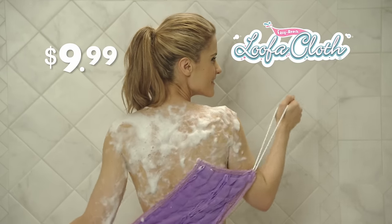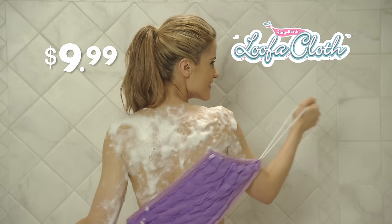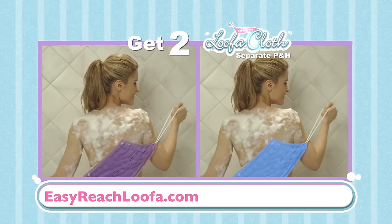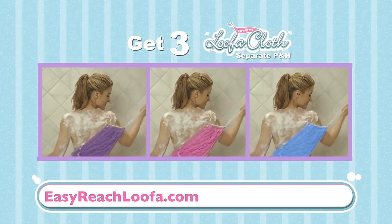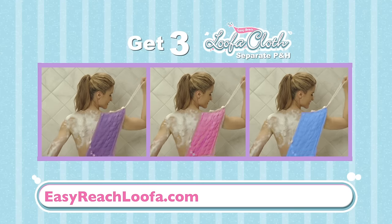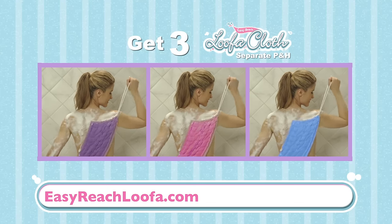For this special TV offer, you'll receive the Easy Reach Loofah for an incredibly low price of $9.99. But call now, and we will triple this offer. You'll now receive two additional Easy Reach Loofahs in pink, blue, or purple, just by separate processing and handling.